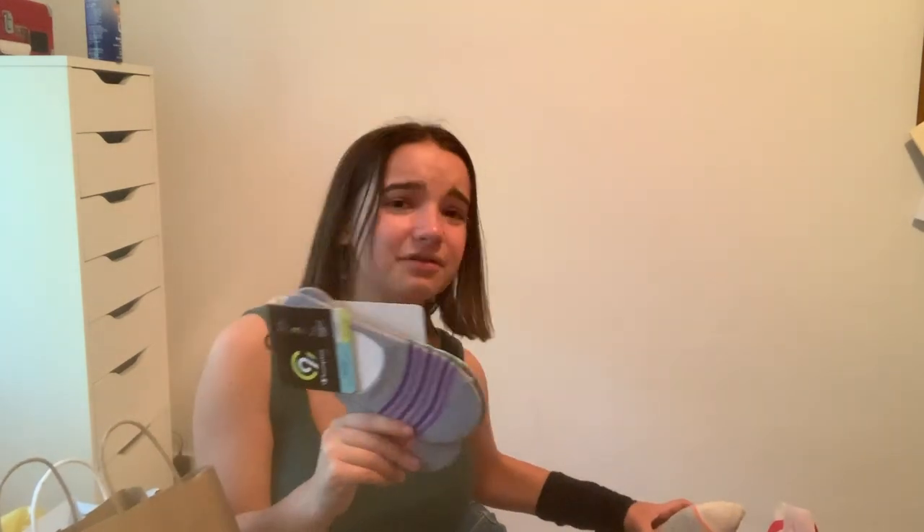I also got some socks from Target — that's still part of clothes I guess. I got the socks I'm wearing today and some others. I got some long socks and then socks that say 'Scorpio' because I'm a Scorpio.